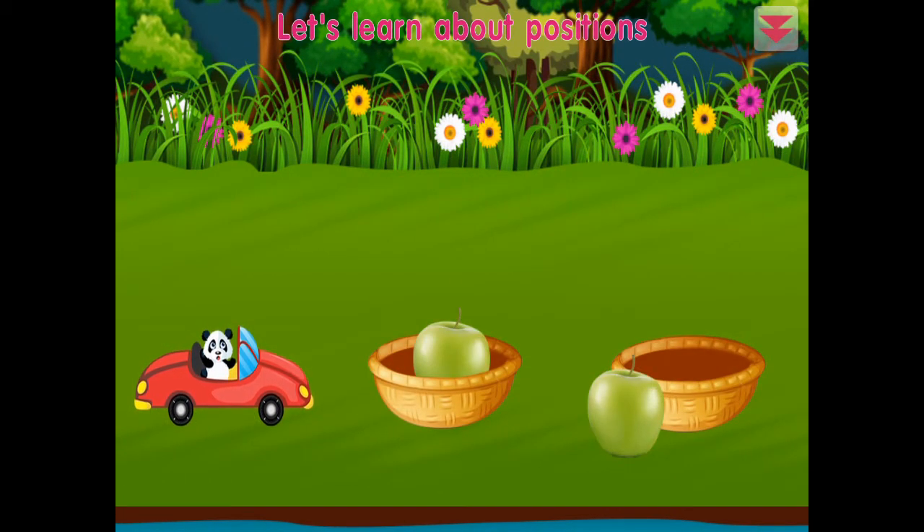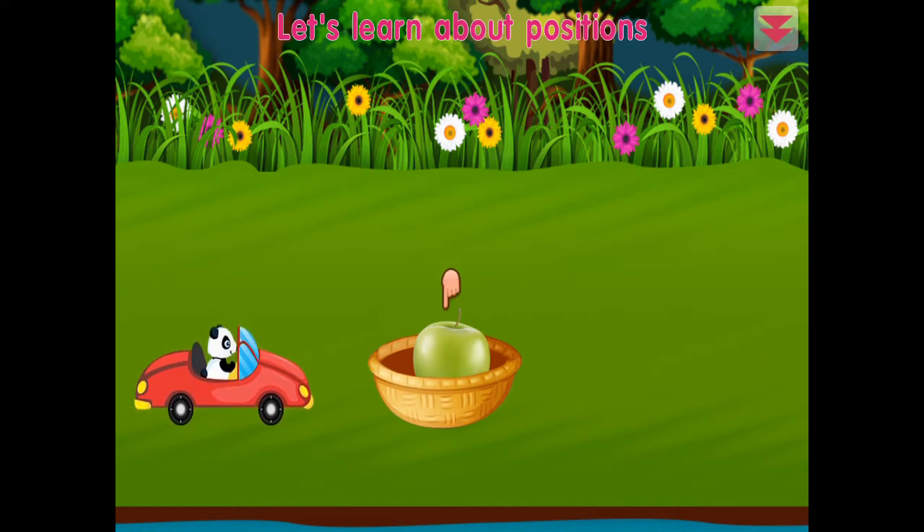Let's learn about positions. This fruit is outside the basket. This fruit is inside the basket. Amazing!